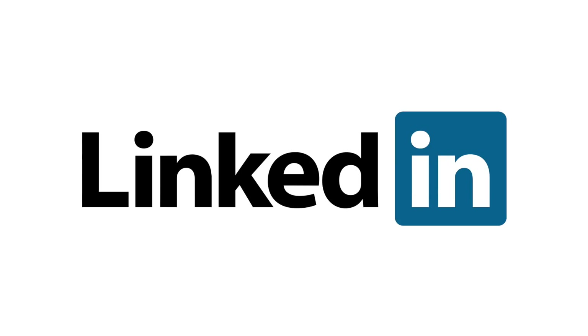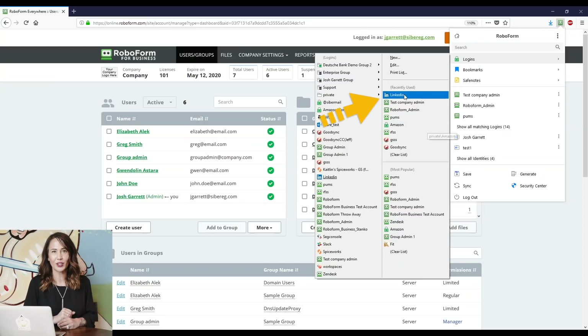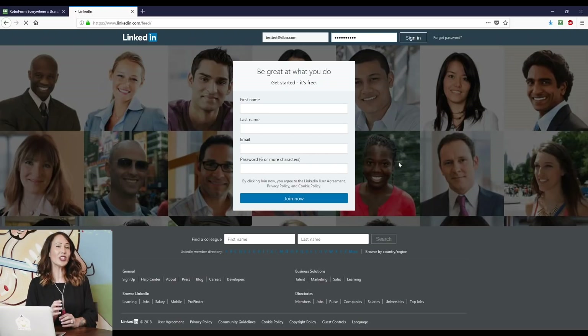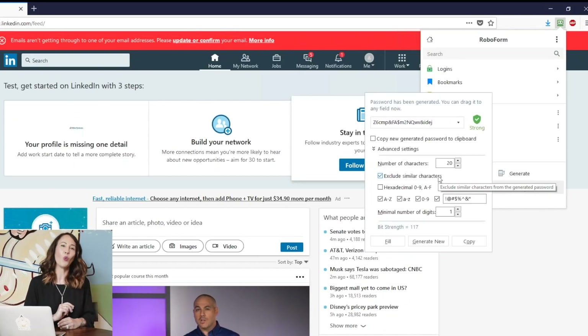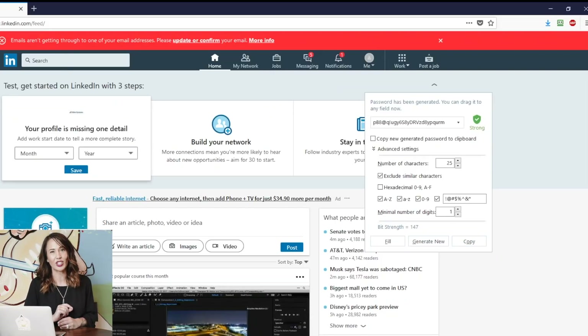Once you've got all of your passwords saved in RoboForm, you no longer even need to visit the website to log in. For example, let's say I wanted to log into LinkedIn to take a look at my latest connections. All I would have to do is click on the RoboForm icon at the top of my browser, scroll down to LinkedIn and click on it. Not only will it open up LinkedIn in another window, but it will automatically log me in. Once logged in, I can choose to generate a stronger password by clicking on the RoboForm icon and selecting Generate Password. Once a new password is generated, RoboForm will update my login information for that website.